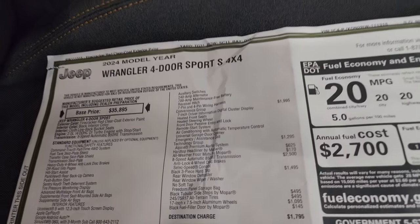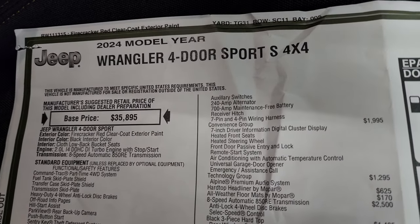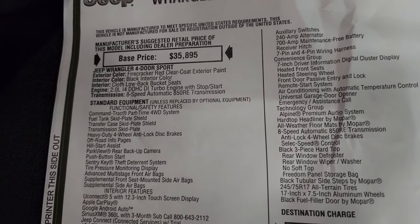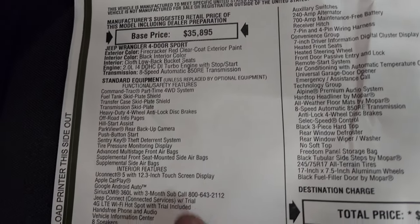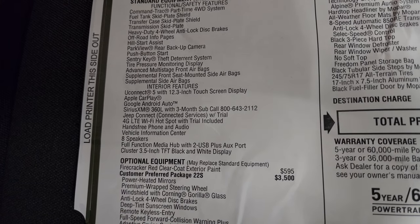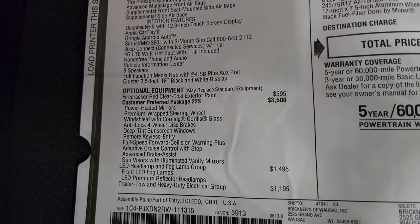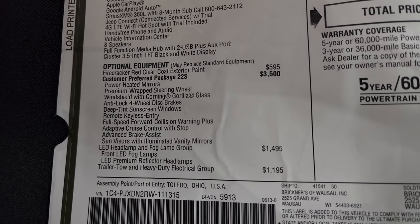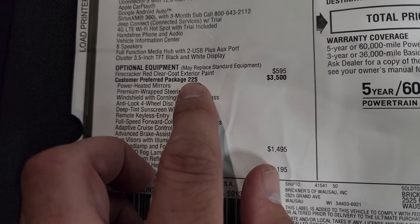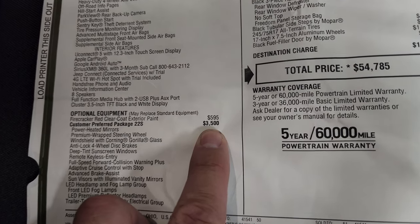Here's the original window sticker — really excited to show this because of all the options. It's a 2024 Wrangler four-door Sport S with the two-liter turbo and eight-speed automatic. Standard equipment on the Sport S includes a 12.3-inch display, Apple CarPlay, Google Android Auto, and Sirius XM. The color is Firecracker Red at $595. The Customer Preferred Package 22S — that's what Sport S stands for — is a $3,500 option.